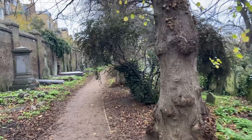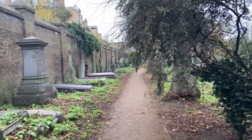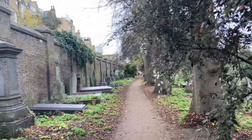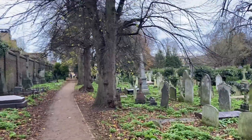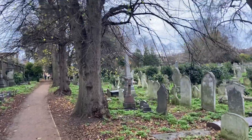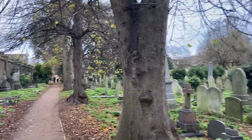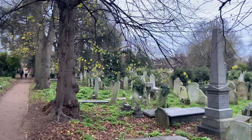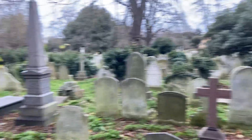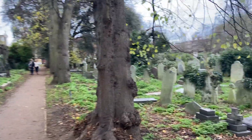I have noticed on a couple of more recent visits to Highgate that they have cleared up a lot of stones that were overturned or that have become cracked due to water or pressure from tree roots. It has to be done, but every time a section is cleared up it does take away some of the atmosphere, I think.